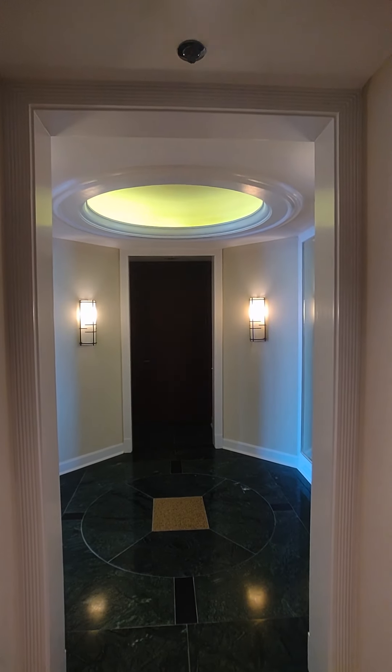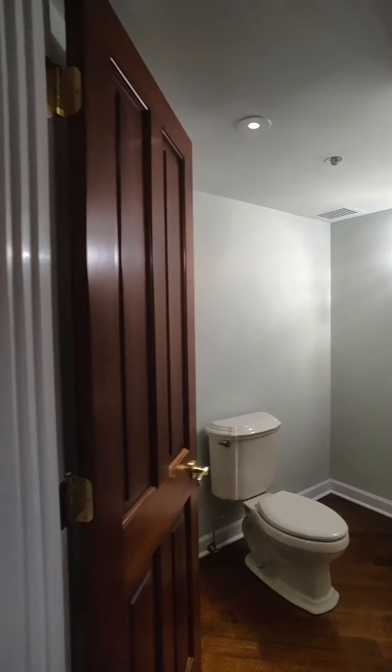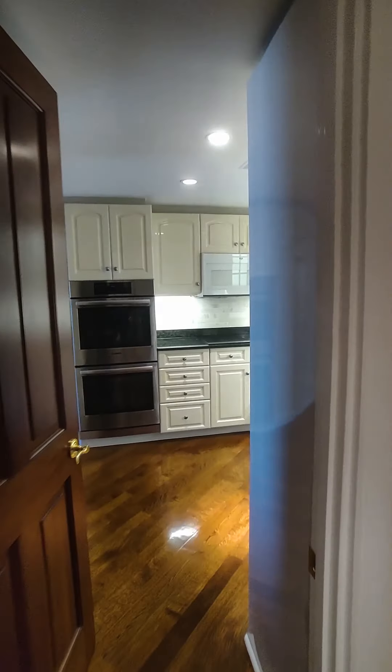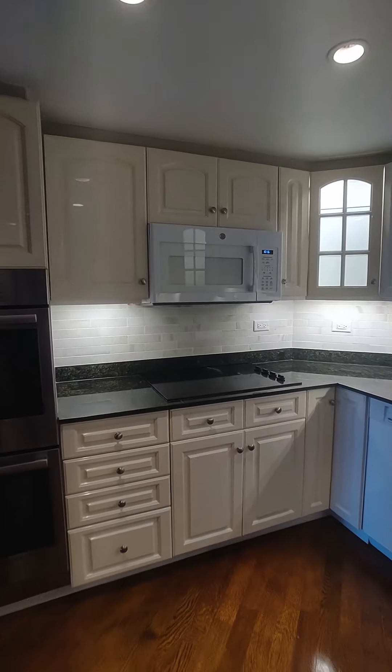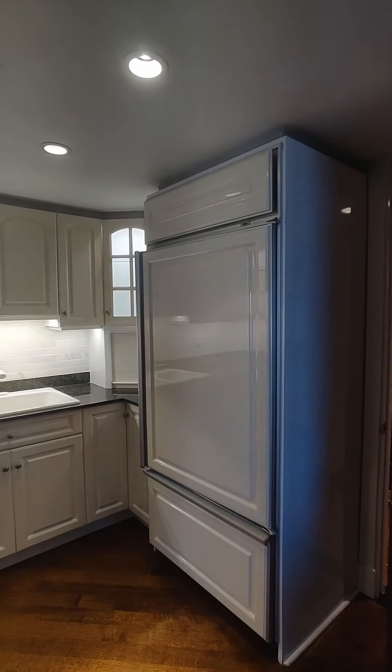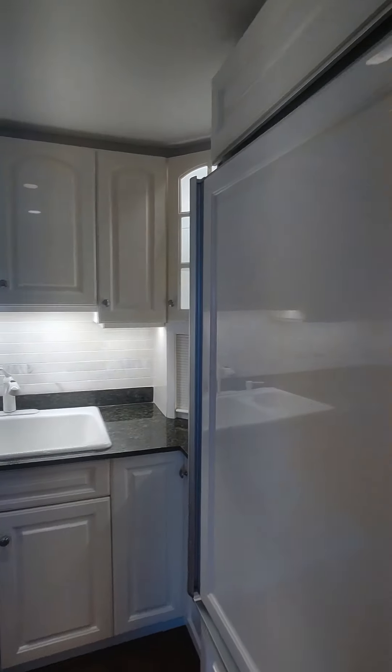If we would have taken a left we would have been right here — that leads right to your powder room with the pedestal sink, and then off to the kitchen on the side. I'd say that's my only piece of feedback: the kitchen is tucked away. There's a Sub-Zero here with an above-mount sink.